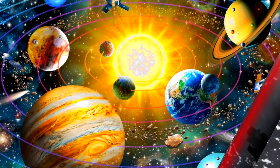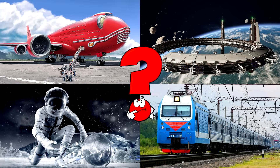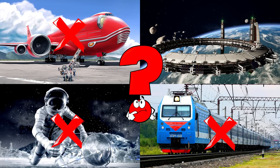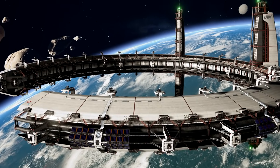Which picture shows the futuristic space station spinning high above Earth like a giant circle? This special space station looks like something from the future, and maybe one day people will live there.